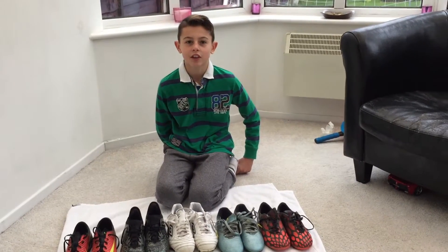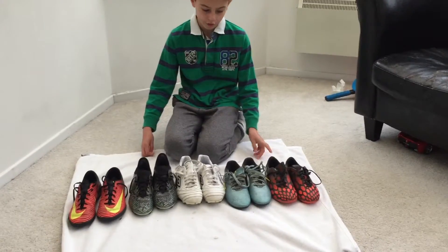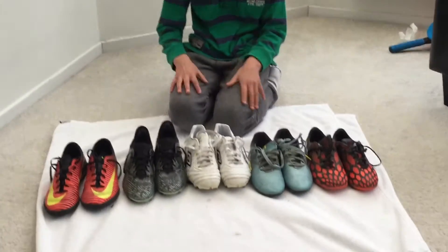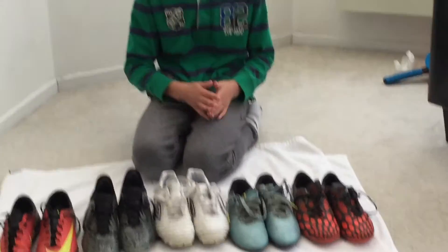Hi guys, welcome back to another video. It's Harley Arm here and today I'm going to be doing my boot collection video. I've got five different pairs of boots here. I did have a few others but I've got rid of them and given them to my brother. I'm going to tell you which ones are my favourite and which ones are my least favourite. So let's get on to it.